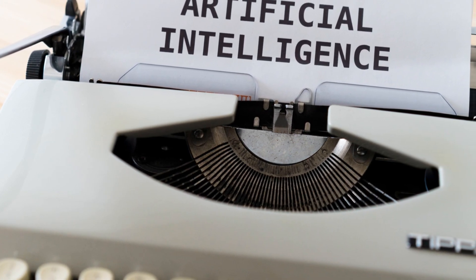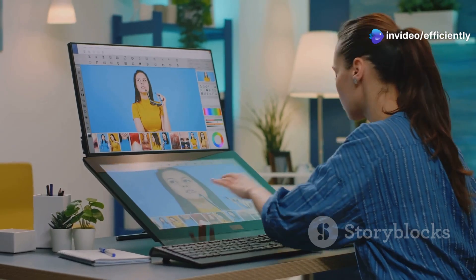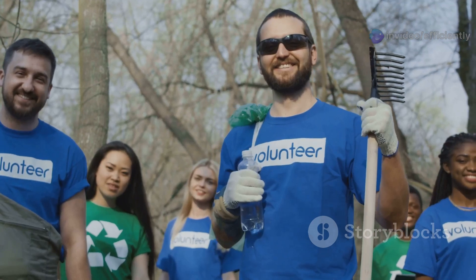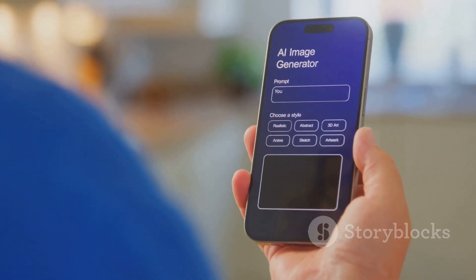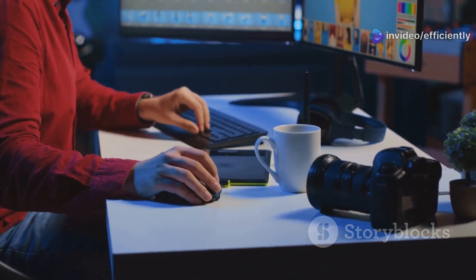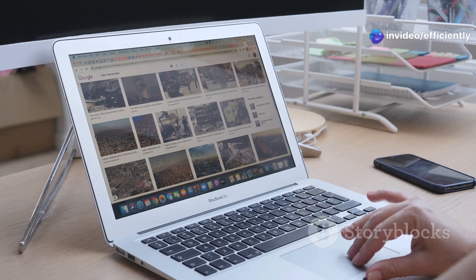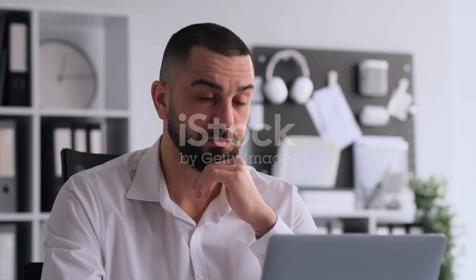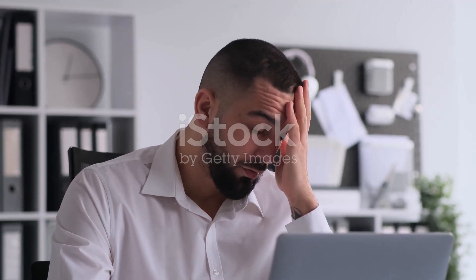Just upload your picture, brush over the area you want to remove, and the AI seamlessly fills in the gap, making it look like the object was never there. You don't need to be a Photoshop pro to use it — Cleanup.pictures is designed for everyone with a super intuitive interface. Whether you're cleaning up product photos, perfecting that Instagram post, or removing something distracting from a picture, Cleanup.pictures is about to become your new go-to tool.